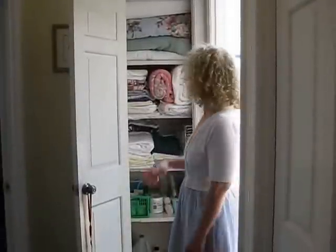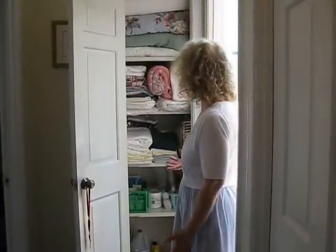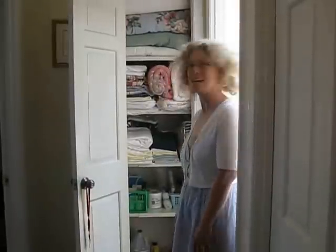Wow, Darla, I can't believe it. It was like total chaos, and now it is like organizational — it's just amazing. I could never have done it. Thank you so much.